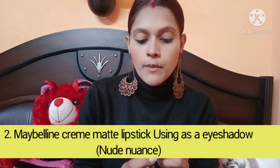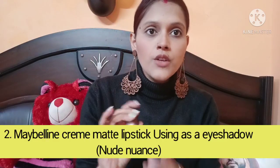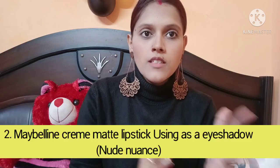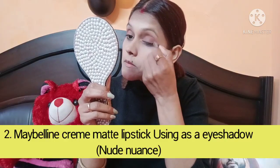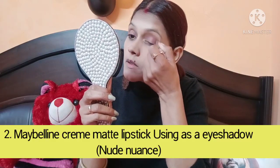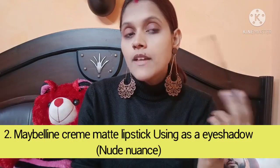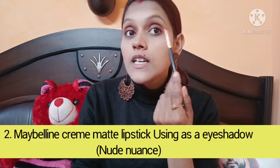Now for the eyes, I am going to use the Maybelline New York lipstick in the shade New Nuance as an eyeshadow. If you don't have an eyeshadow, you can also use this as a blush. I will blend it properly on my eyes and crease using an eyeshadow blending brush.